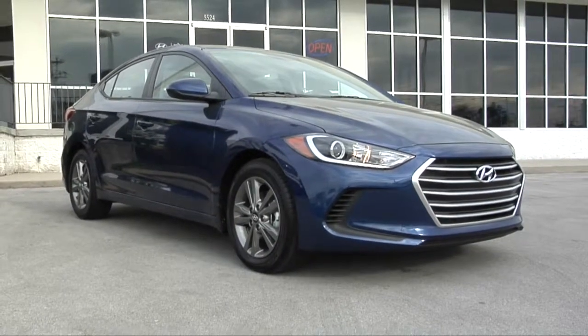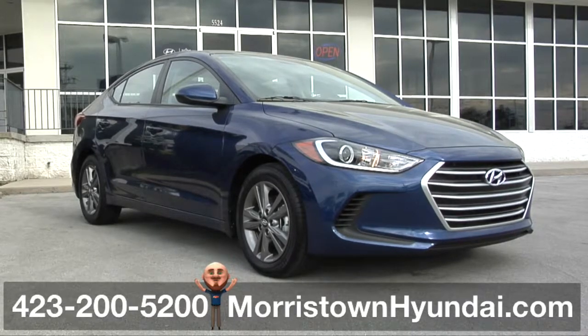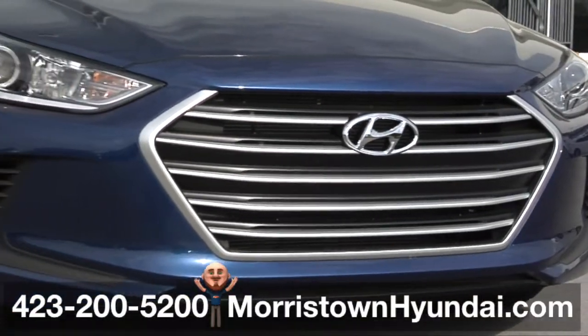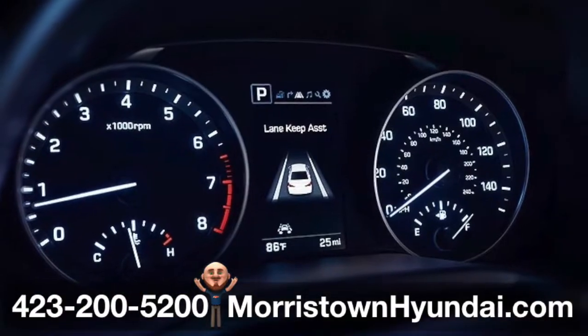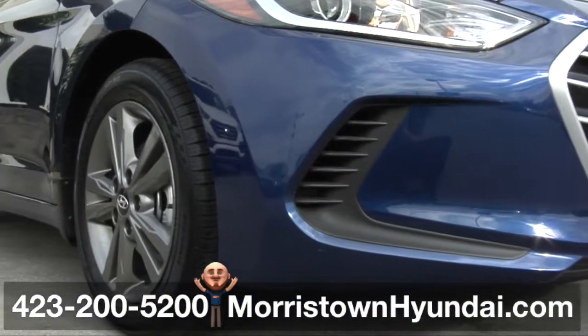This 2017 Elantra SE from Morristown Hyundai has more horses, more fun, and more safety. The tech under the hood helps keep you safe and in control — from the vehicle stability management, electronic stability control, and traction control system,